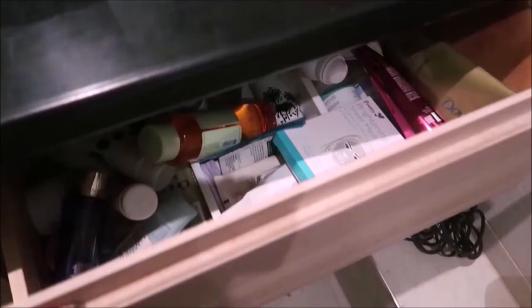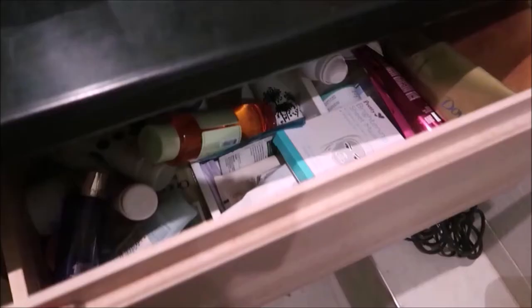I pop on my dressing gown, which I bought from Avon about a year ago — it's still super warm, cozy, and fluffy. As far as skincare goes, I haven't been doing a lot recently; I just used this brightening sheet mask.